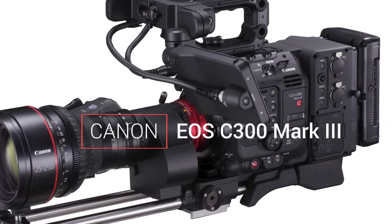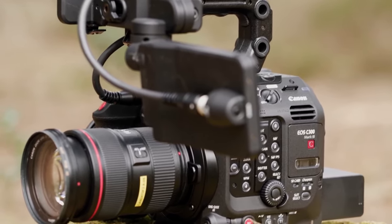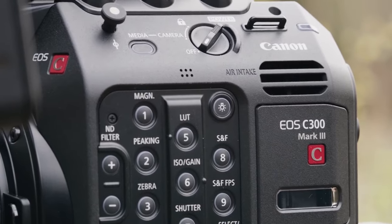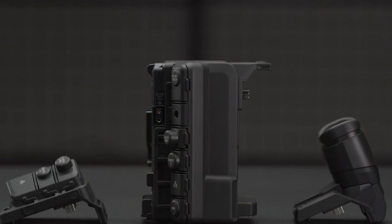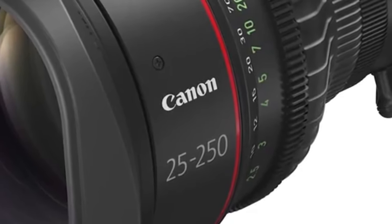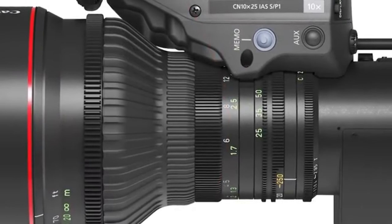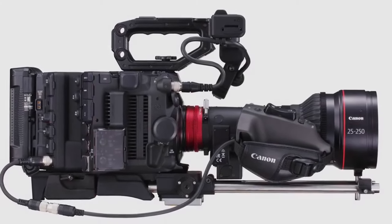Next up, we have the Canon EOS C300 Mark III, a cinematic workhorse equipped with a Super 35 Mithramid Dual Gain Output DGO sensor. This sensor design contributes to its outstanding dynamic range, capturing rich details in both highlights and shadows. Lite recording options provide filmmakers with post-production flexibility, and Dual Pixel CMOS AF ensures precise and rapid focusing, crucial for capturing spontaneous, unscripted moments. However, the C300 Mark III's larger size and weight may impact your on-the-go shooting style.